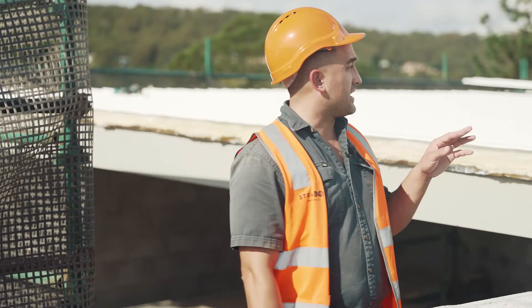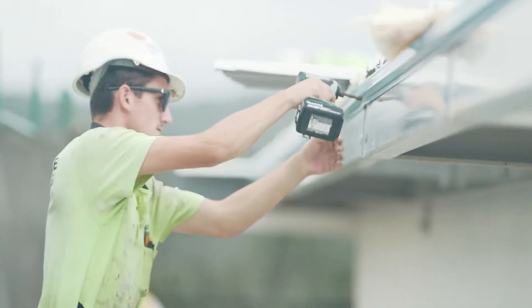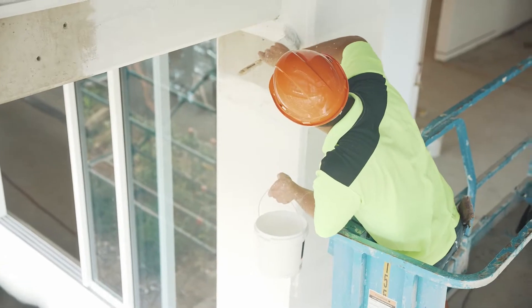Today here on site we have the crew behind us finishing off the last touches to the roof, making our building watertight. This is a big milestone for us here on site, allowing us to commence the progress of the fit-out to the internal level 1 bar and also the level 2 bar.